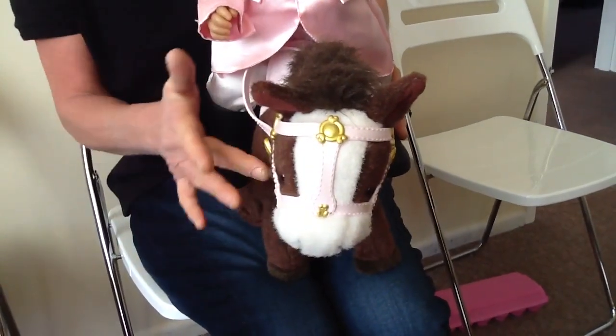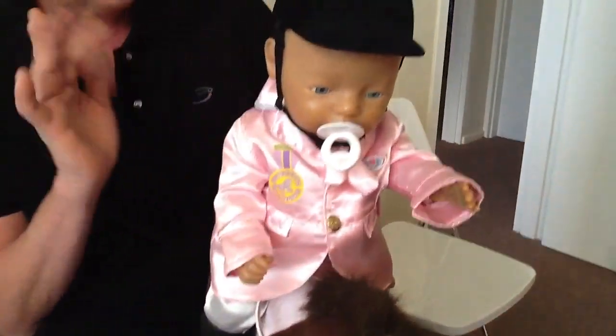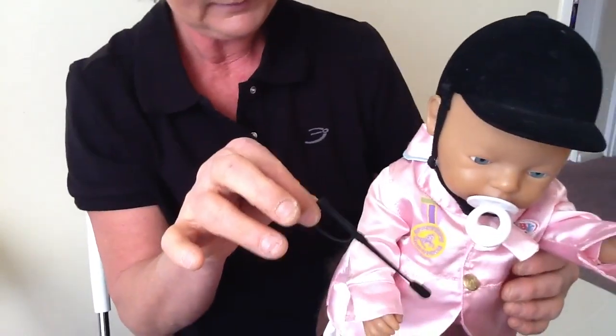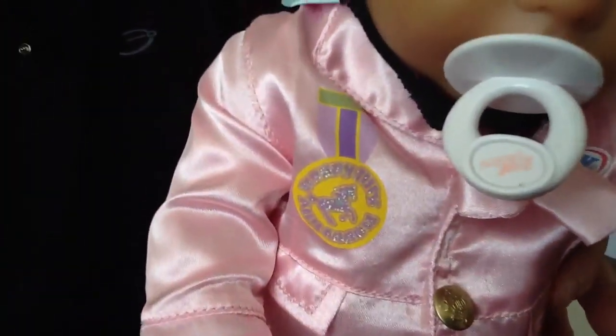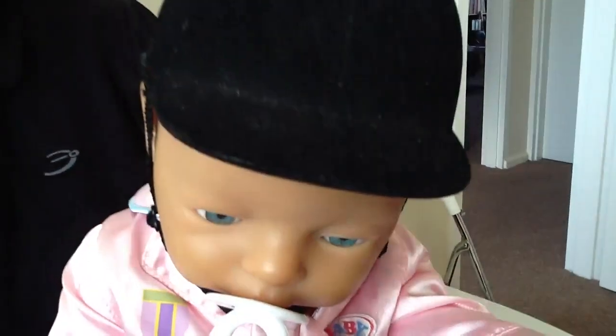It's got the horse which works as you've seen, the doll, the riding helmet, the boots — all tagged original Baby Born outfit. And we've also got underneath here, it comes with the whip as well. It's a little whip. It's all totally, totally complete. Nappies on, everything.